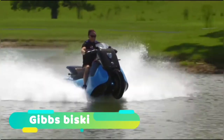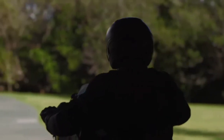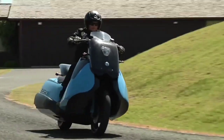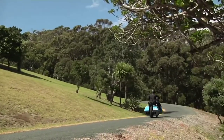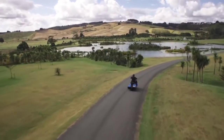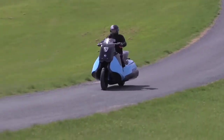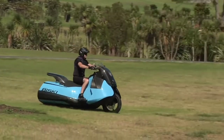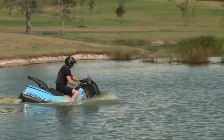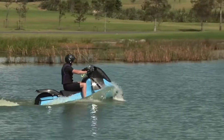Gibbs Biski — the New Zealand manufacturing company Gibbs Amphibians calls this invention the Gibbs Biski. The Gibbs Biski switches from motorcycle to watercraft at the flick of a button. It is equipped with a 55 horsepower twin-cylinder engine. This vehicle can run at speeds up to 80 miles per hour on land and 37 miles per hour on water. It runs on land like any other normal two-wheeler, but can transform into something special at the flick of a button.